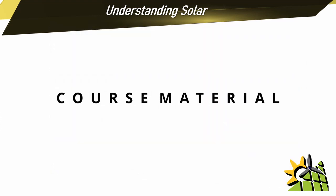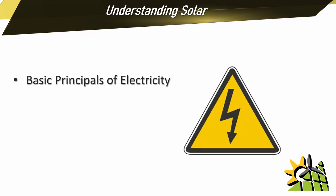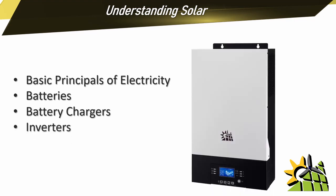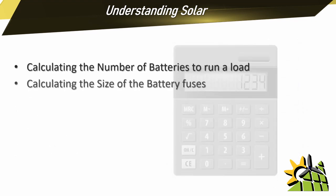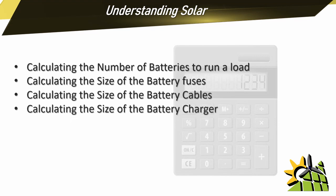The material discussed in these training modules will cover the basic principles of electricity. You'll get an in-depth understanding of batteries. You will learn everything you need to know about battery chargers. You will gain a clearer understanding with regards to inverters and charge controllers. And of course, a solar training course won't be complete without teaching you about solar panels. You will also learn vital calculations when it comes to every aspect of a solar or backup system.